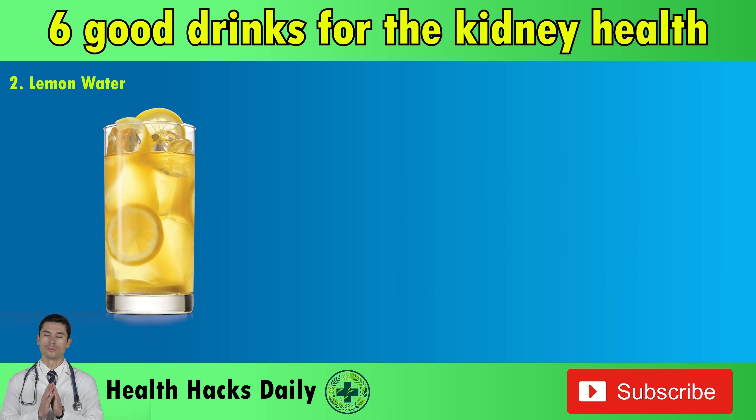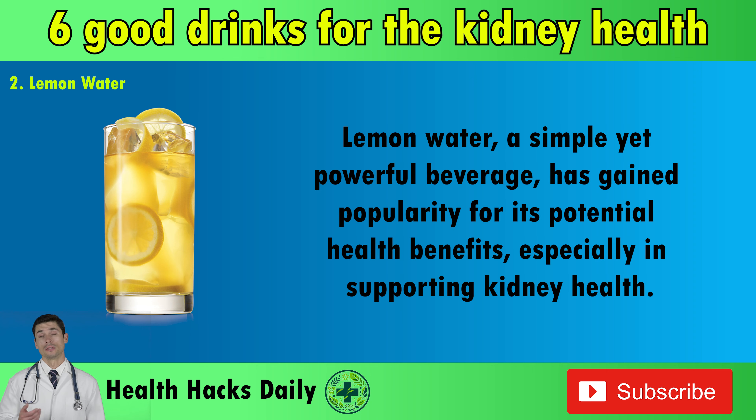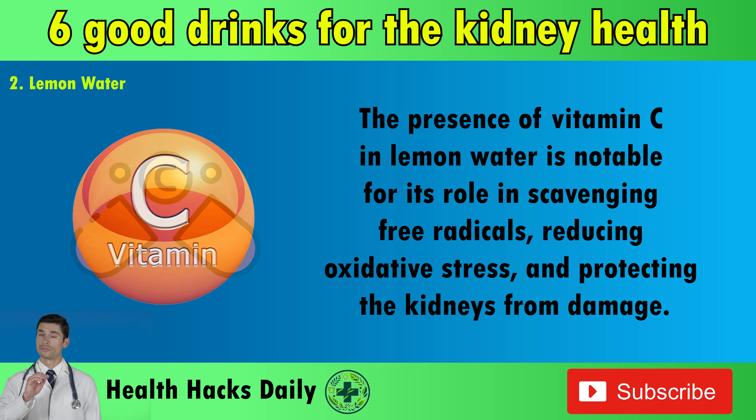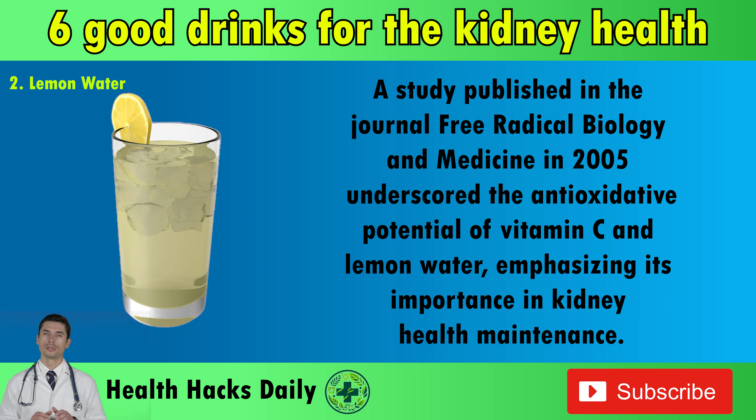2. Lemon Water. Lemon water, a simple yet powerful beverage, has gained popularity for its potential health benefits, especially in supporting kidney health. Rich in antioxidants, particularly vitamin C, lemon water aids in combating oxidative stress, a significant contributor to kidney damage over time. The presence of vitamin C in lemon water is notable for its role in scavenging free radicals, reducing oxidative stress, and protecting the kidneys from damage. A study published in the journal Free Radical Biology and Medicine in 2005 underscored the antioxidative potential of vitamin C in lemon water, emphasizing its importance in kidney health maintenance.